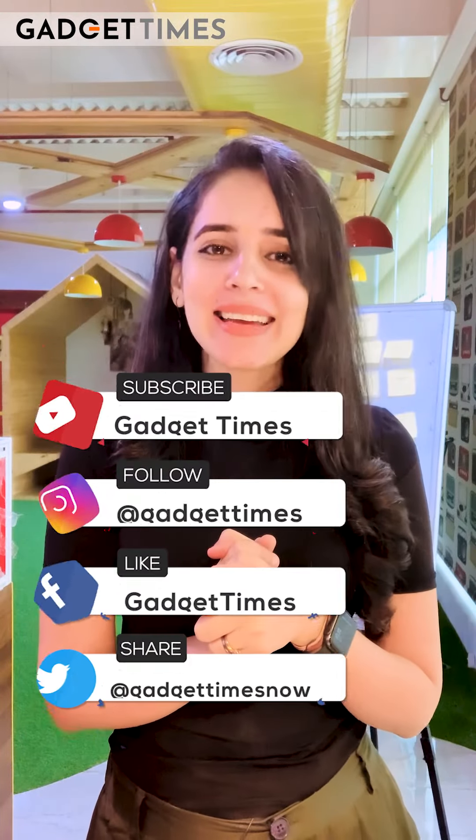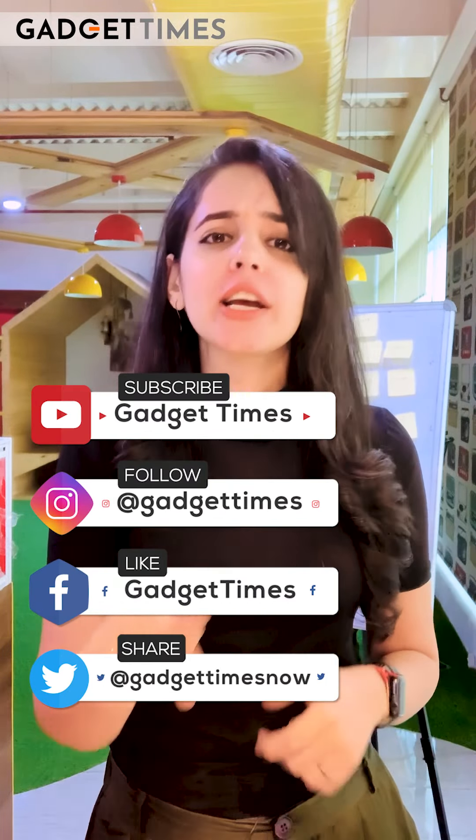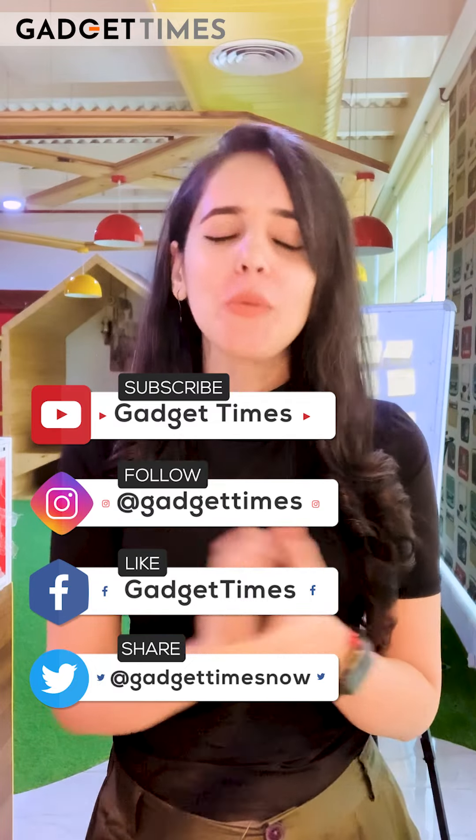And the rest of you — you know where to find us: Where is Tech, Gadget Time. So like, subscribe, share, and do support us wholeheartedly. Goodbye, and thank you very much for watching.